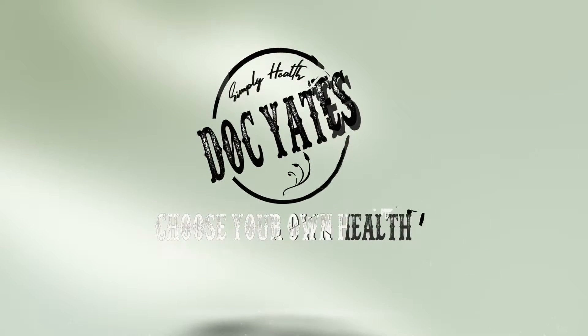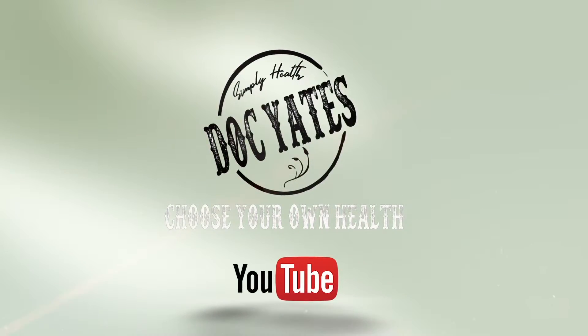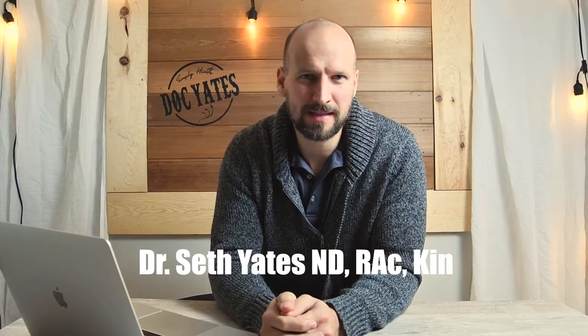I've always loved diagnosing and treating patients for hypothyroidism because when you do it right, the results can be so profound that people literally feel like they're getting their lives back. And that makes you feel really good. Hey, I'm Dr. Yates,